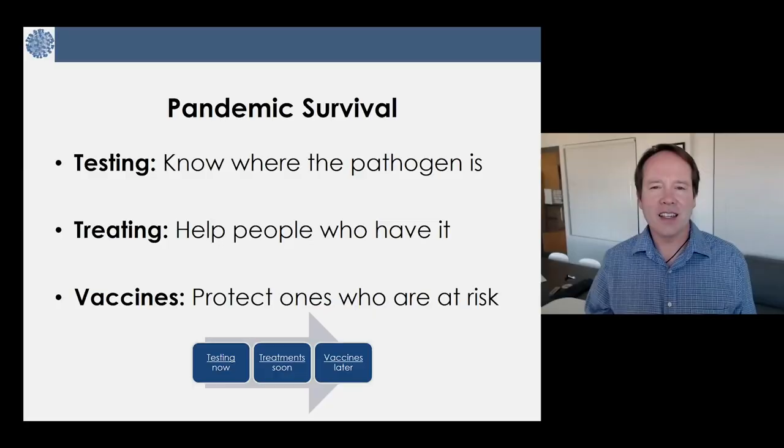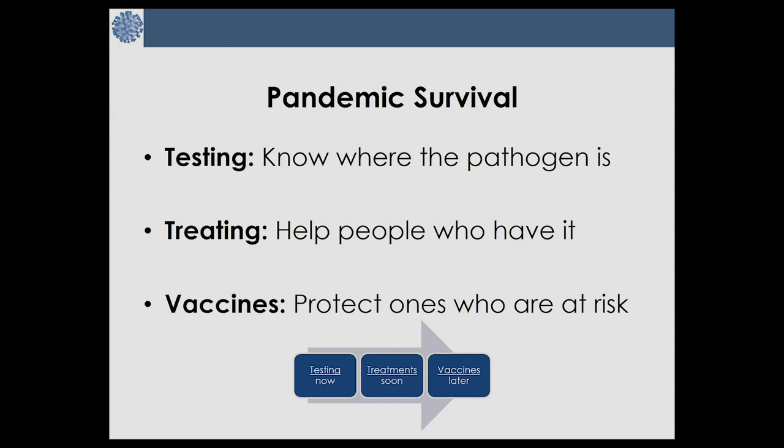Today I'm going to give my thoughts on how we get out of a viral pandemic, and I think the answer is science. To survive a pandemic, the first thing we need to do is figure out testing. We have to know where the pathogen is, what problems it's causing, how it's transmitted — the epidemiology of a virus — and then we need to know how to treat it. How do we help people who already have it? And then vaccines are how to protect the ones that are at risk.